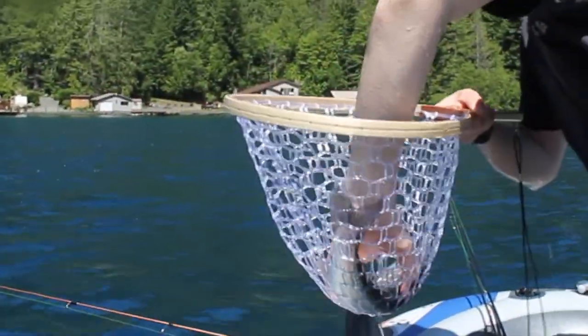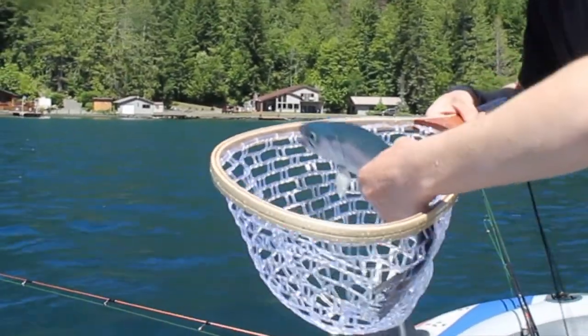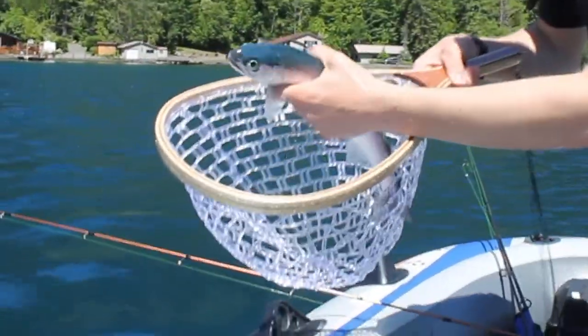Wow, what a beautiful fish! Oh, calm down buddy — he's croaking! He's a croaker. He's beautiful.